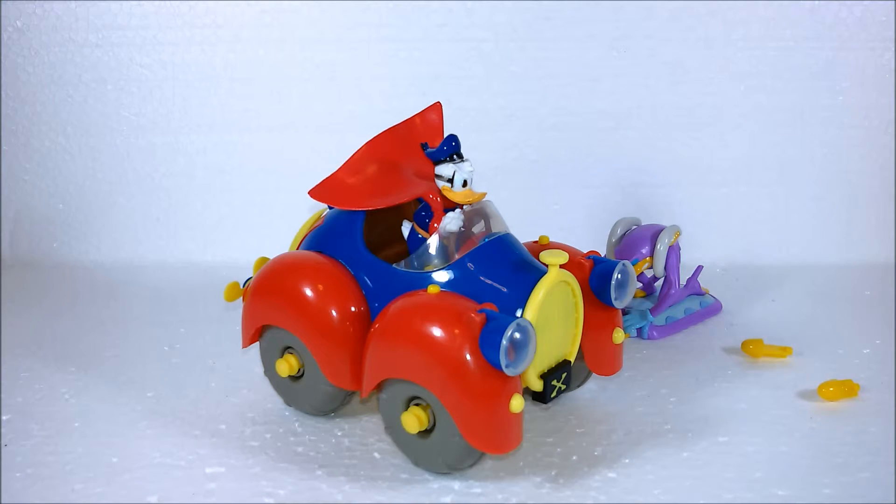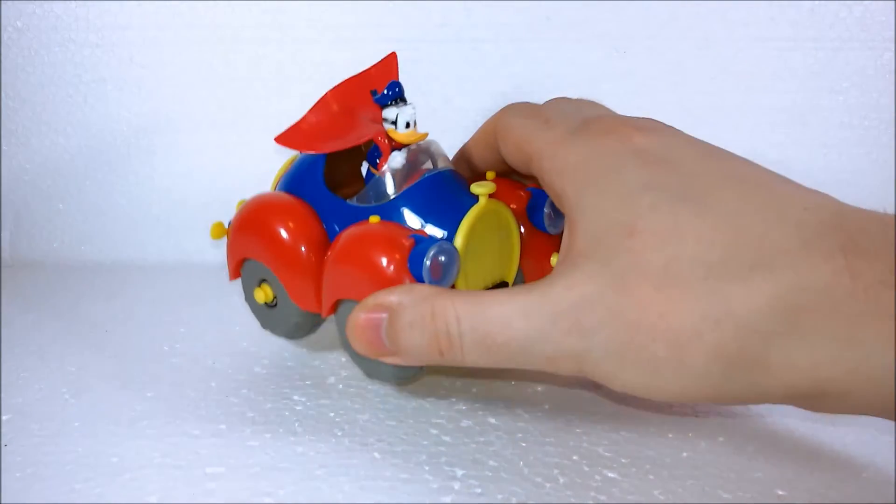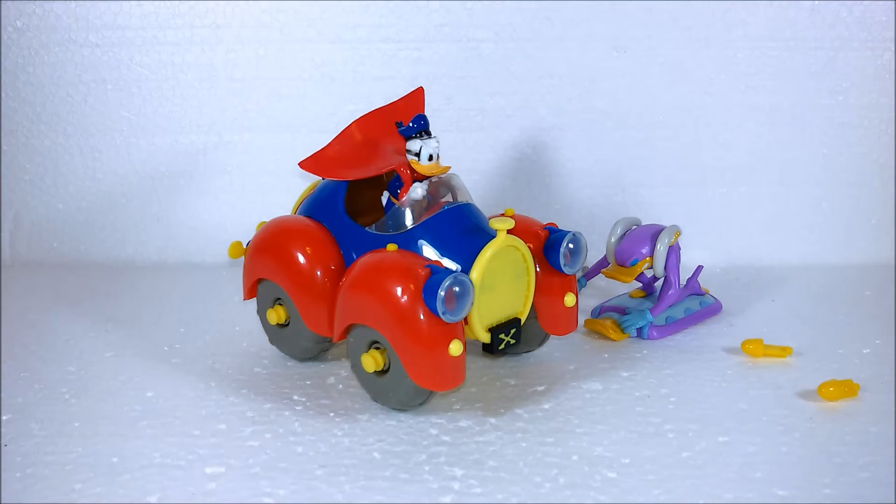If you want to see more of those, we have plenty of those. They are rare Italian toys, not easily found around the world. And if you want to see a review of the house we had before or more of those, just subscribe. Or if you have anything to say, just leave it in the comment section. Good night.